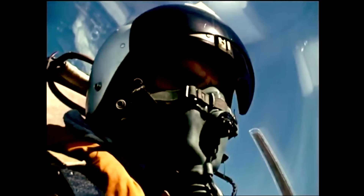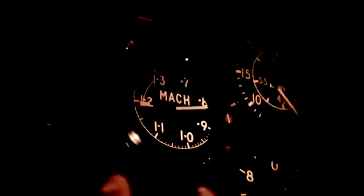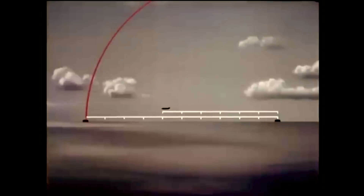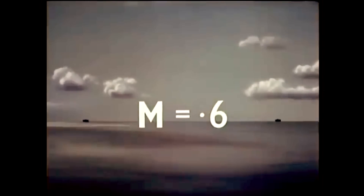At high speeds it is essential for the pilot to know the Mach number, and Mach meters are fitted to all high-speed aircraft. This is how an aircraft's Mach number is calculated. The aircraft has flown six-tenths of a mile in the time that a sound wave has travelled ten-tenths of a mile. It has flown at six-tenths of the speed of sound in the same atmospheric conditions, so its Mach number is 0.6. This aircraft is flying at Mach 0.9.